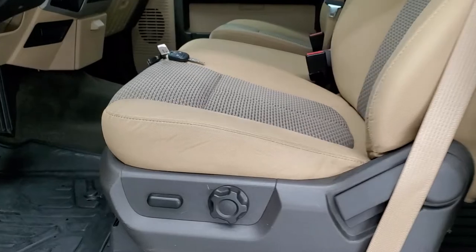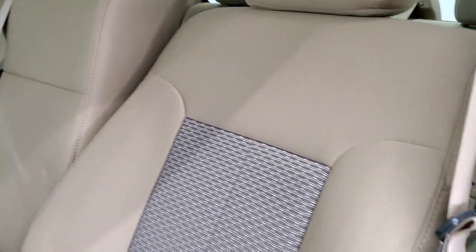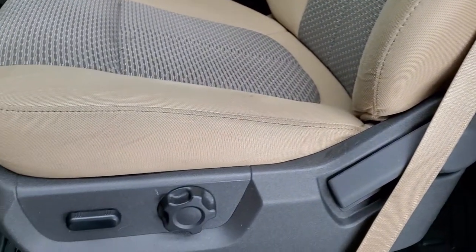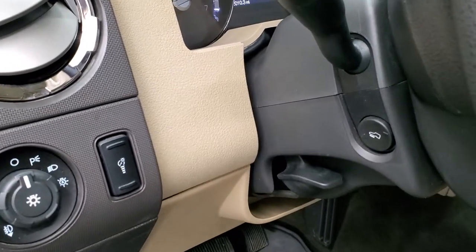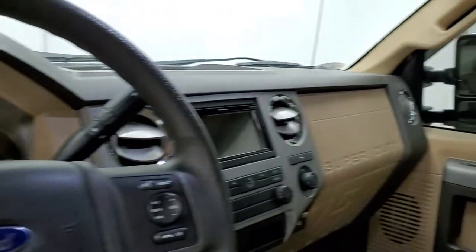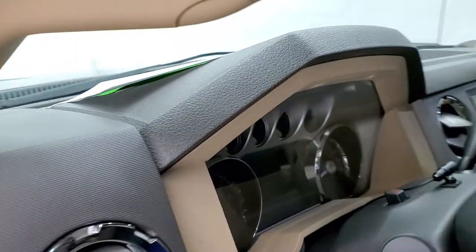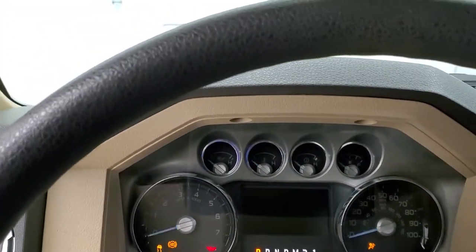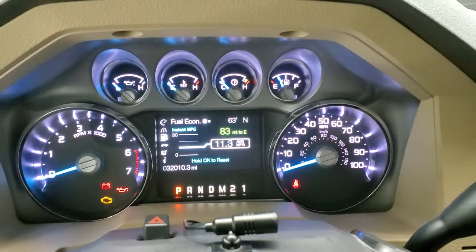Inside, the XLT package gives you the tan cloth interior. There are no rips or tears on the seats. You get the 40-20-40 split bench seating in the front, power driver's seat with lumbar, a set of max liner all-weather floor mats. Auto headlamps, power pedals, power windows, power locks, power mirrors. These mirrors power fold in — I always like showing both sides so that you know that both sides are working properly. You do have to have the ignition on for the power scope feature to work, so we'll hop inside and turn that ignition on.